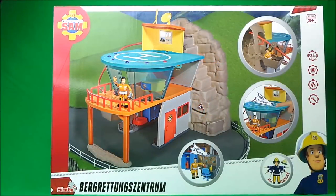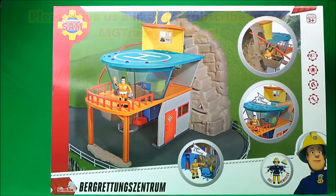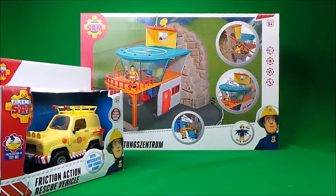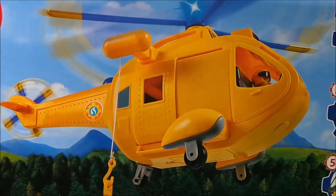Hi there guys, this is Tracy here and welcome back to the MG Tracy Club. Today I've got an awesome toy to share with you — it's the Mountain Rescue Center from Fireman Sam. Let's also take a look at the friction action rescue vehicle, the 4x4 Mountain Rescue Vehicle, and Wallaby 2, the Fireman Sam emergency helicopter.